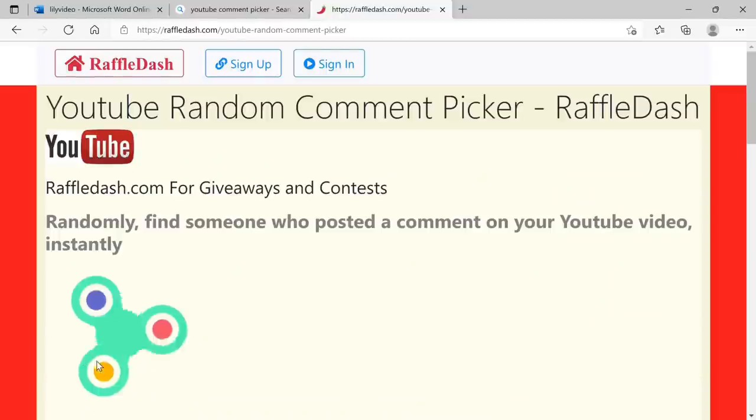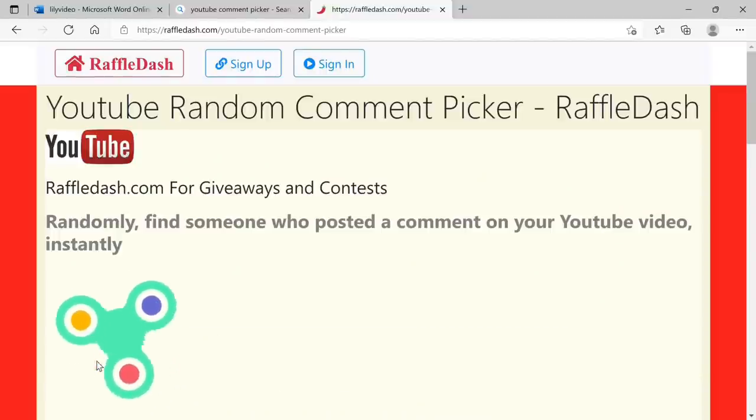Hi everyone, I hope you're having a wonderful day. Today's video is going to be all about lilies. But before we get started, let me share with you the winner of the lily bulb giveaway — and that is Marion Hintz.